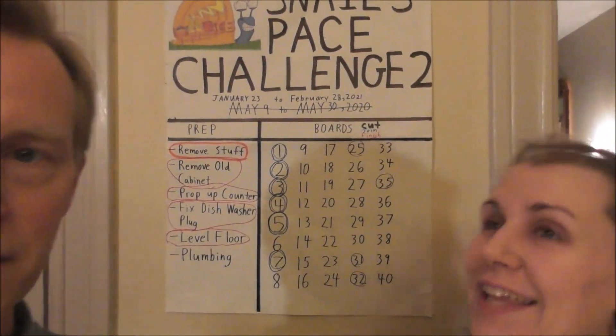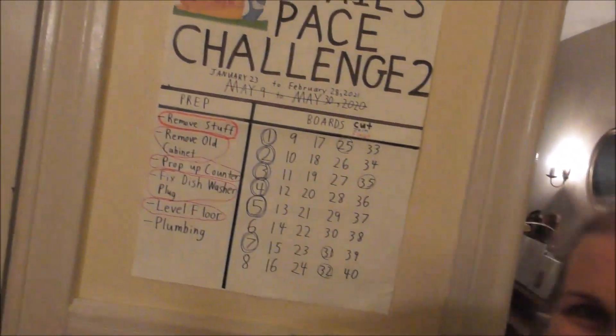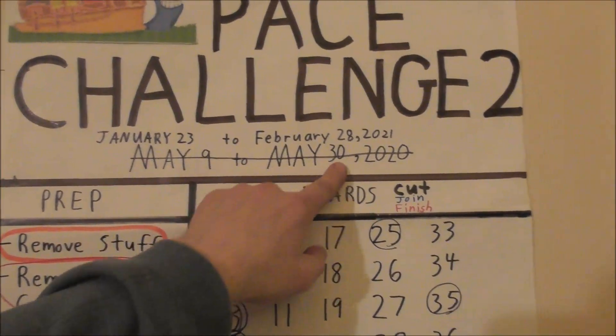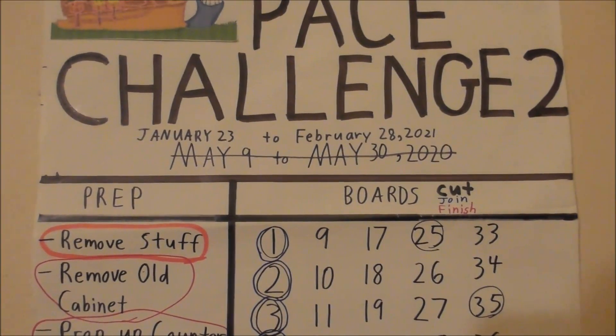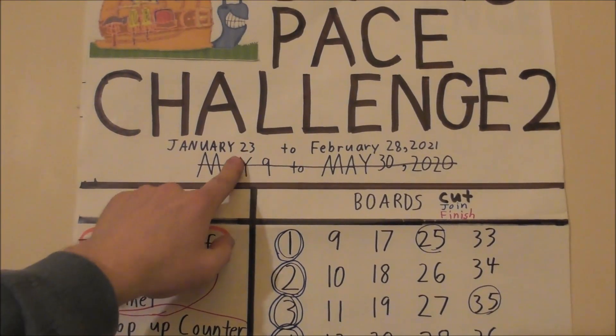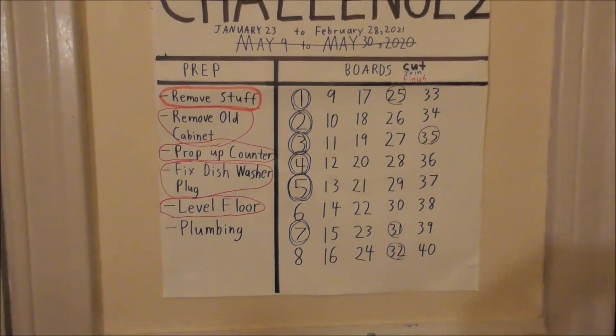Hey everybody and welcome back to a long-awaited snail's pace challenge for 2021. If you're new here, welcome! We are in the process of finishing up a kitchen remodeling project that we started 11 years ago, and we have coined this project officially the snail's pace challenge. You can see the list right there, and we updated it — we tried to finish it before but ran out of time and money and had to get back to work. It's past January 23rd but I've already gotten some stuff done.